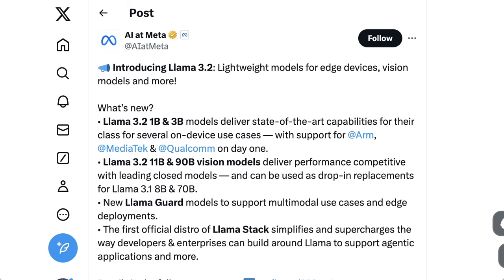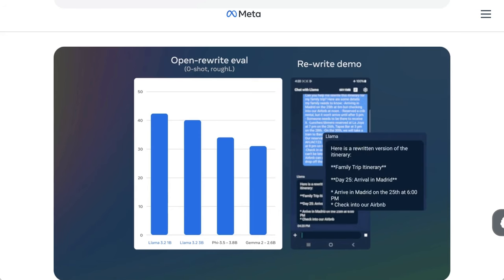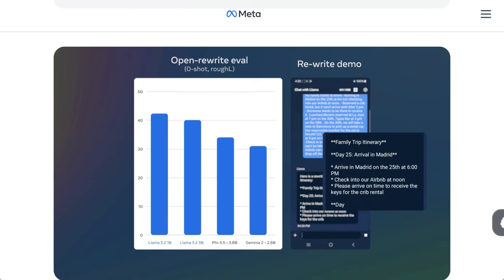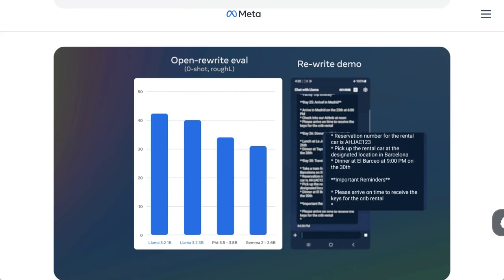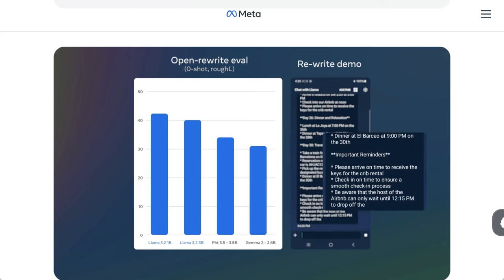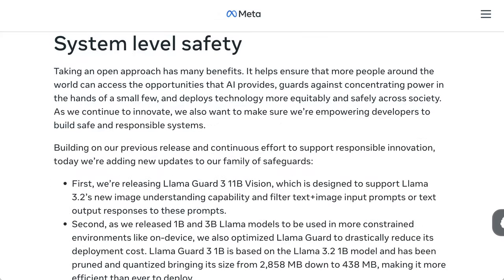The multimodality is probably the biggest update. Meta said that the models support image reasoning use cases such as document-level understanding including charts and graphs, captioning of images, and visual grounding tasks such as directly pinpointing objects in images based on natural language descriptions. Two examples they gave: a small business owner could feed Llama 3.2 a chart of their last year of revenue and ask the model to highlight the months with the best sales. They could also show Llama a map and ask the model when a hike might become steeper or the distance of a winding trail. The models can be deployed with or without Meta's new safety tool called Llama Guard Vision, which can detect potentially harmful textual images.